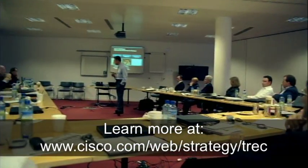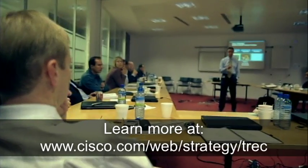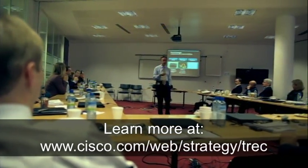So act today. Call your Cisco account manager for more details and a no-cost workshop on how connected real estate can work for you.